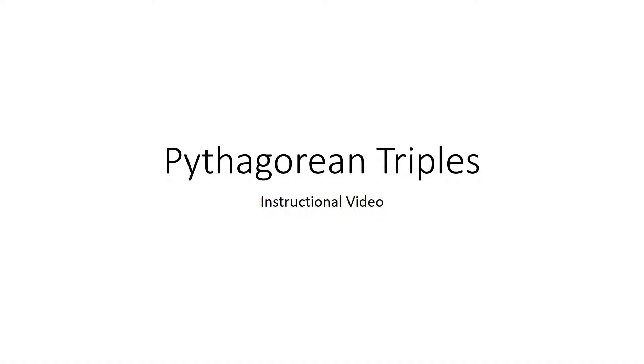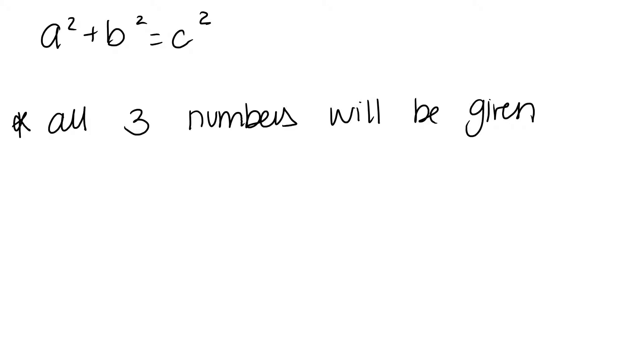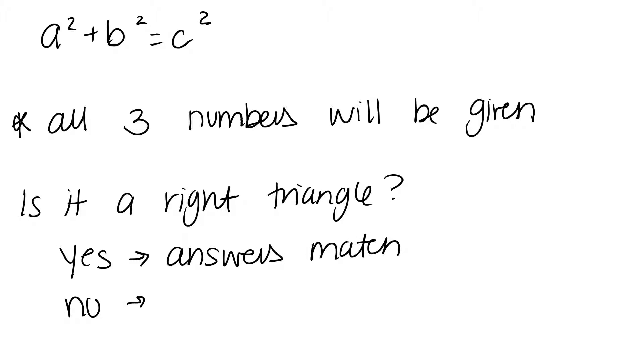This is an instructional video on how to solve problems involving Pythagorean triples. A Pythagorean triple still involves our Pythagorean theorem, a squared plus b squared equals c squared, but in these problems all three numbers will be given. You have to answer the question: is it a right triangle? The answer is yes if your answers match, and no if the answers do not match.